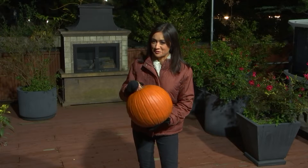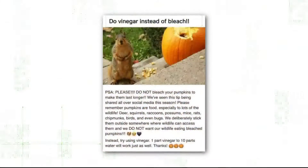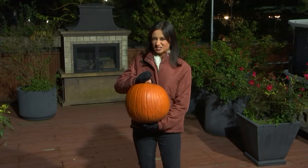About a week and a half till Halloween, and especially if you're one of those people who waited all year to get your fall decor out on the porch, you want to make sure it lasts a while. We're taking a look at this Facebook meme which says one way to make your pumpkin last longer is with a bleach bath, but also cautions that's bad for wildlife. So we're verifying: does bleach extend the life of a pumpkin, and is it dangerous for critters?